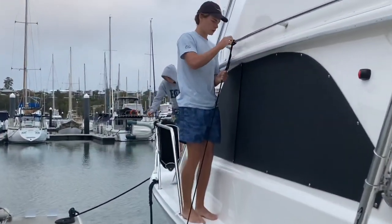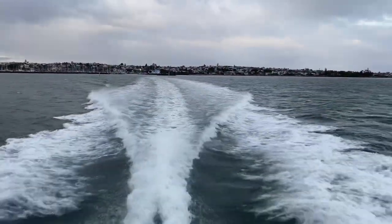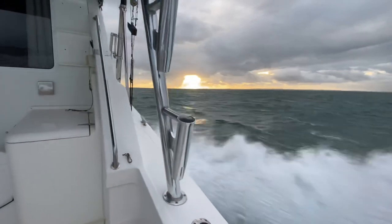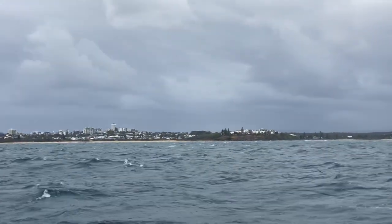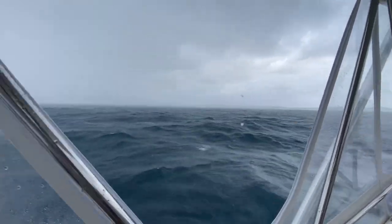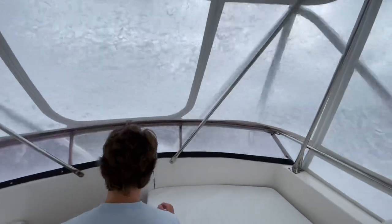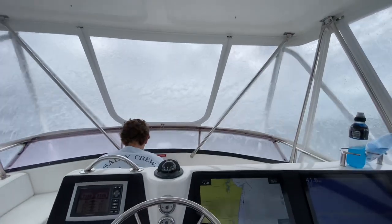Hi everyone, thanks for tuning in. This is a video about running a client's boat up to Cairns from Brisbane. It's a 35 Caribbean and this will be its seventh season up in Cairns for the heavy tackle marlin fishing. The client's an old friend of mine and he very kindly said I could take my boys. A couple of years ago the whole family came - wife and daughter too - but we couldn't make that work this year.